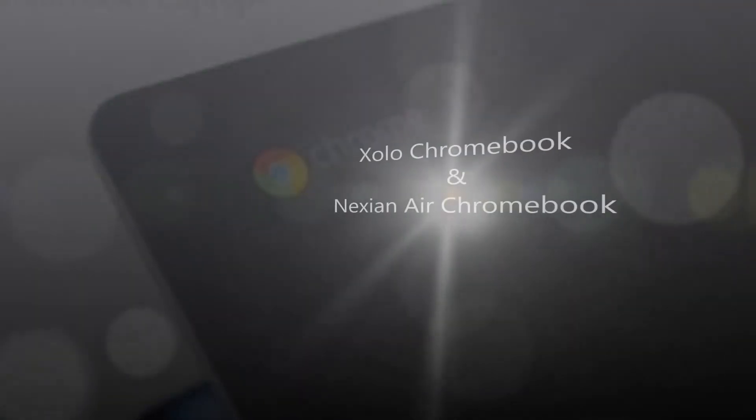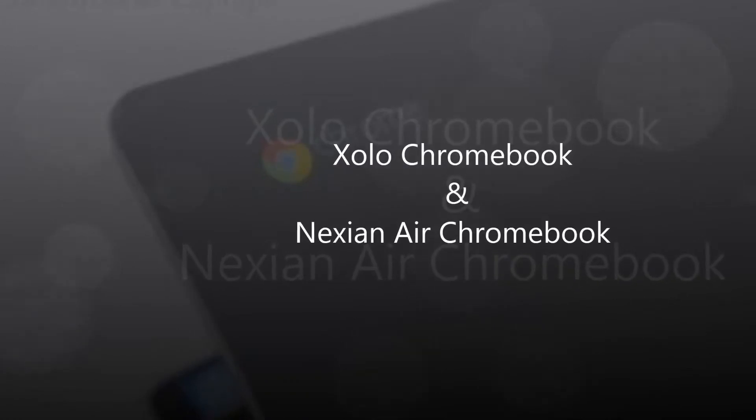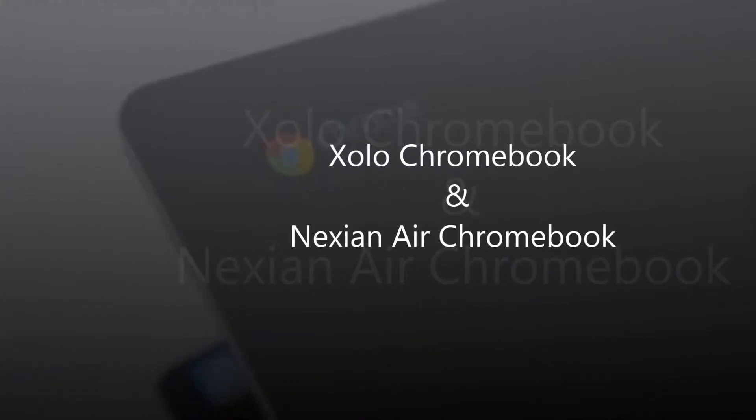PB Gadgets. Google continues with its plan to infiltrate the Indian market with affordable Chromebooks. The latest Chromebooks are the Ecolo Chromebook and the Nexiener Chromebook.